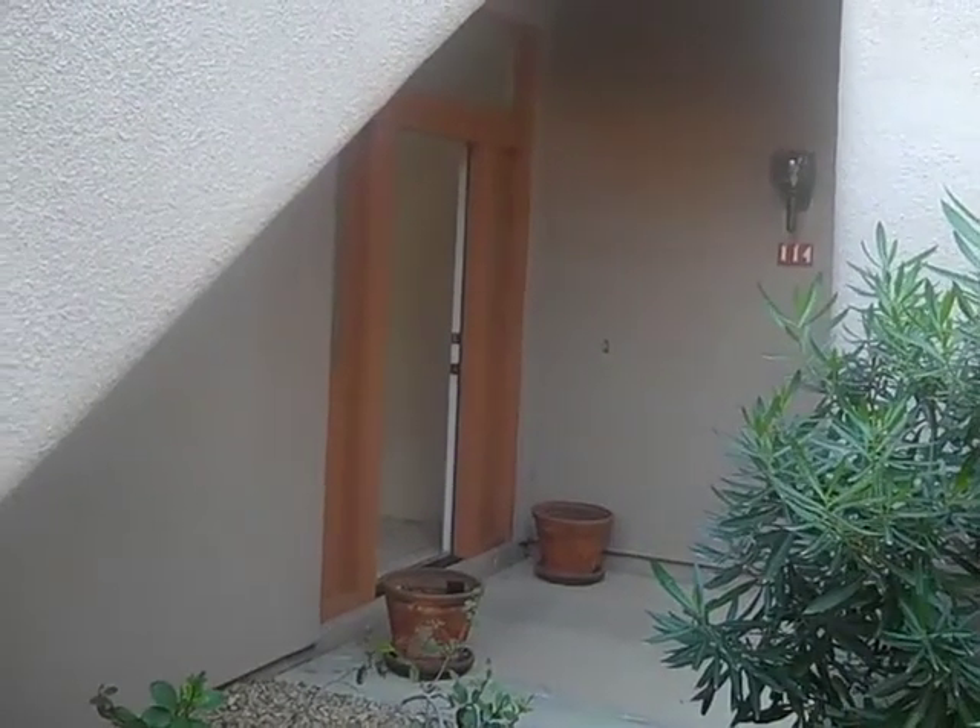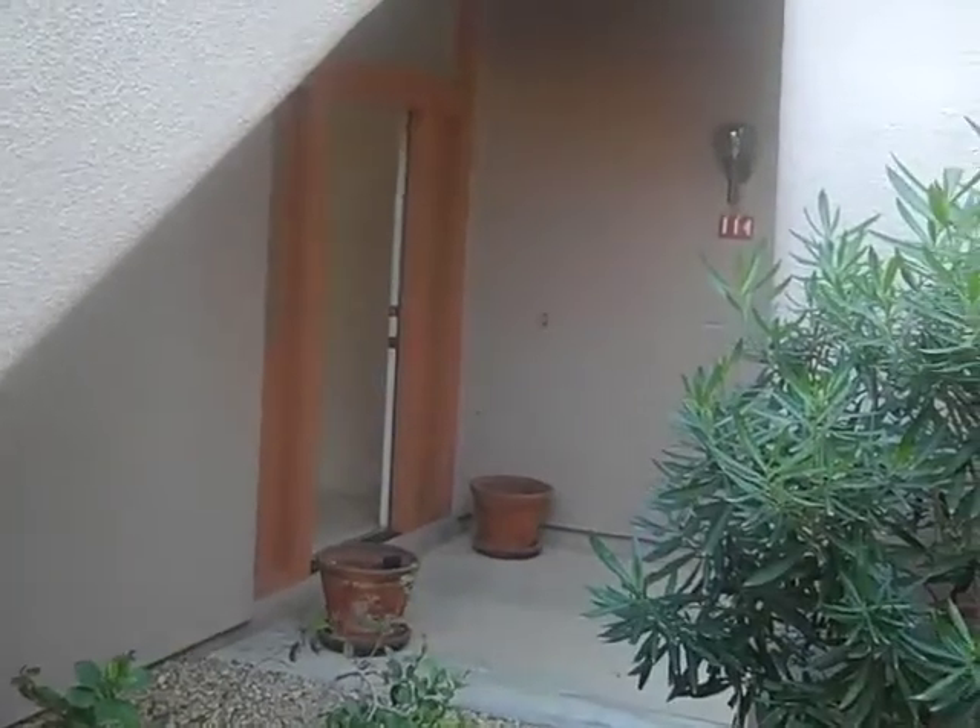We are at 13013 North Panorama, number 114, MLS number 4141521. This is the one with a big wraparound porch right next to the fountain that you guys like. This one is a ground-level unit. It's a short sale, priced at $259. It is a 2-bedroom, 2-bath, 2-car garage, 1896 square feet.